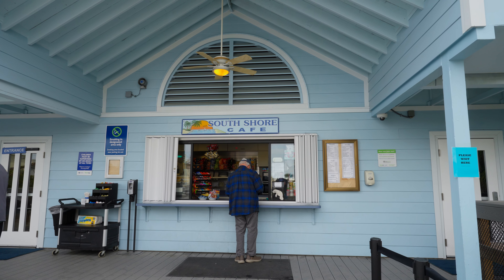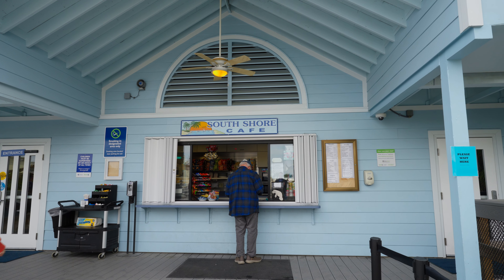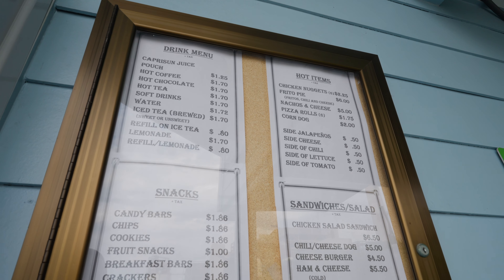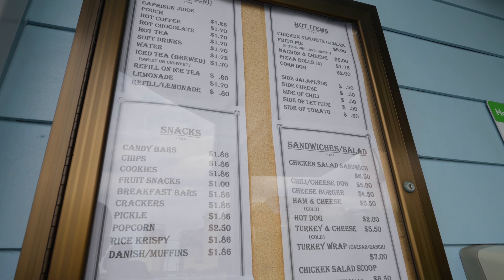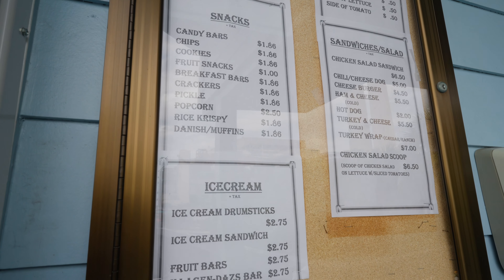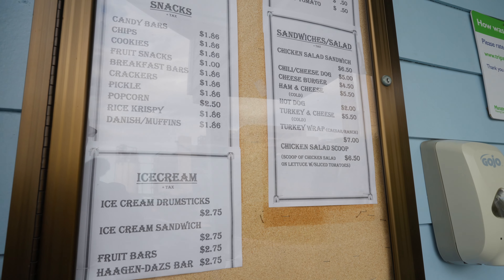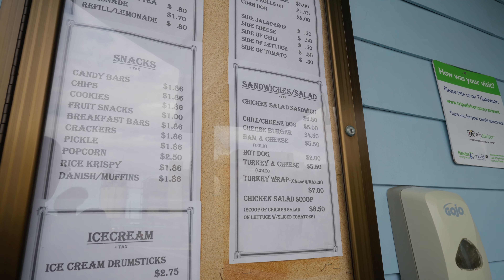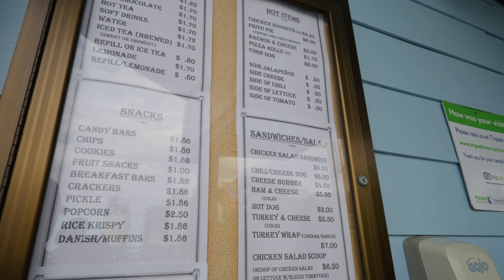They have a little cafe here if you want to grab some snacks or something to eat. The prices don't look too bad: candy bars $1.86, ice cream $2.75, a turkey wrap for $7, ham and cheese $5.50. Yeah, pretty reasonable prices.